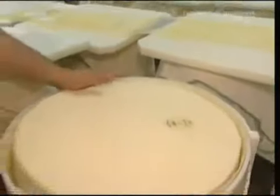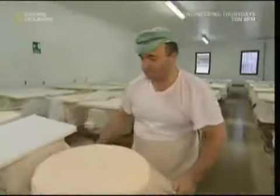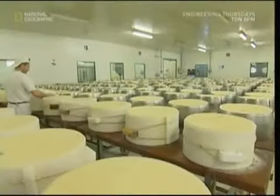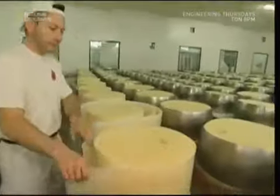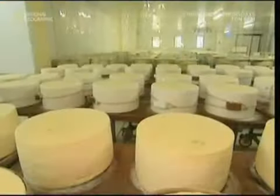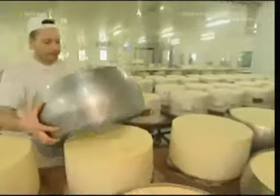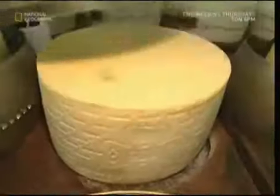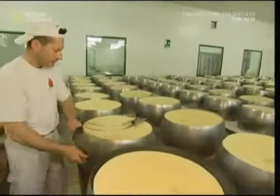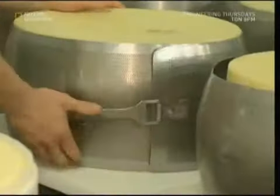Once the cheese is removed, it's wrapped up and a weight is put on top. This squeezes out any excess fluid. As a hard cheese, Parmesan needs as little fluid as possible. It will remain like this for eight hours in a Teflon mold. As the cheese spreads out, this imprints the dairy's name into the sides. After about 24 hours, the Teflon form is substituted for a metal one, where it will sink down and take on the characteristic wheel shape with a flat top and bottom and curved sides.